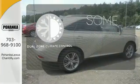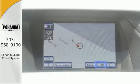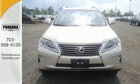Dual zone climate control lets you and your passenger pick a personal temperature. Control the road with all-wheel drive. This 2015 Lexus RX 350 is ready for whatever you or the road has in store. Take it for a test drive today.